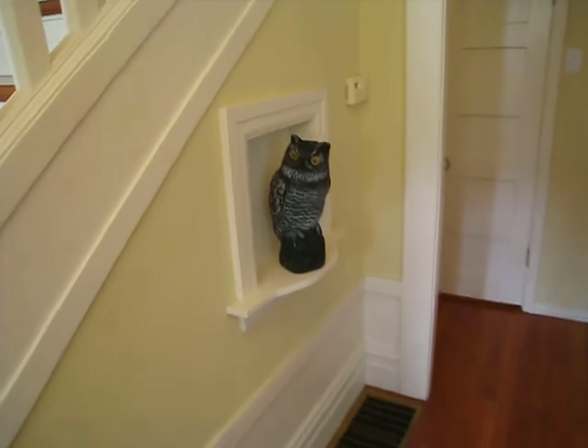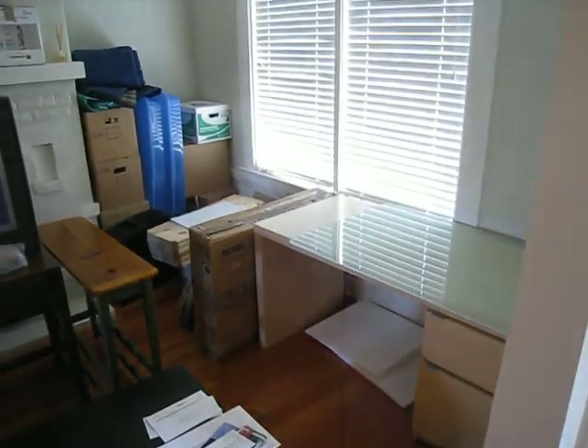Welcome to the first floor. There's Horton — say hi. The living room area. We're not sure exactly what this is yet.